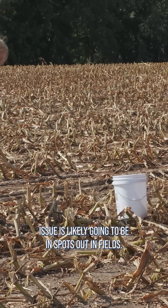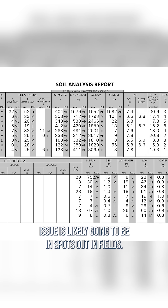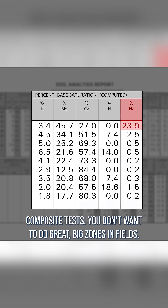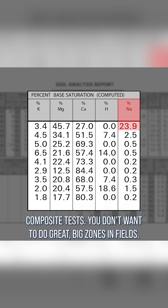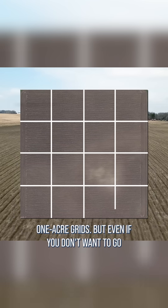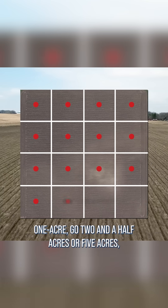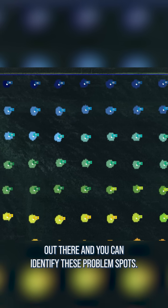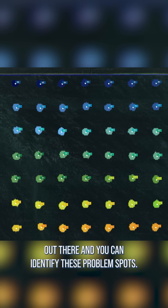I'd also say this: your sodium issue is likely going to be in spots out in fields, and this is exactly the reason why you do not want to do composite tests. You don't want to do great big zones in fields — you want to do smaller grids. I suggest one-acre grids, but even if you don't want to go one acre, go two and a half acres or five acres, something like that. At least you've got more tests out there and you can identify these problem spots.